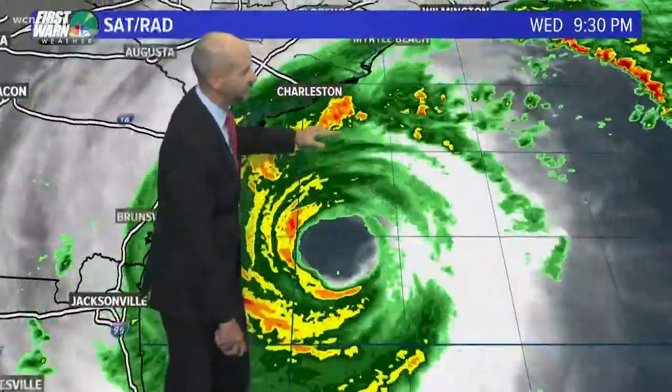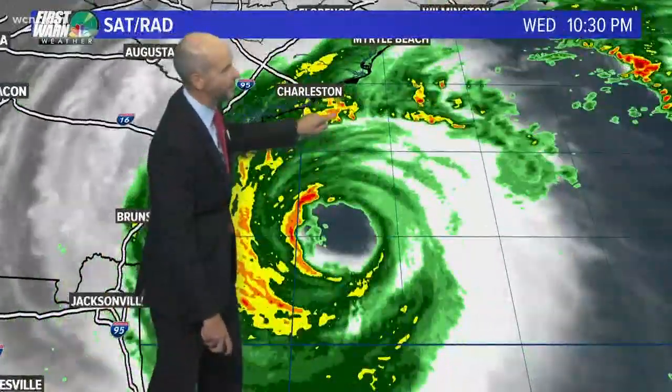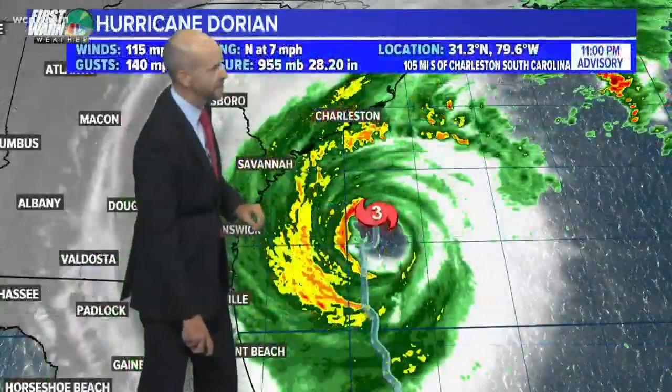Which is good news for Charleston. They're still going to get storm surge and get clobbered, but if it kept moving north, that would have brought the strongest winds directly into Charleston. Right now it looks like they're still going to see strong winds, but the strongest should stay just offshore.